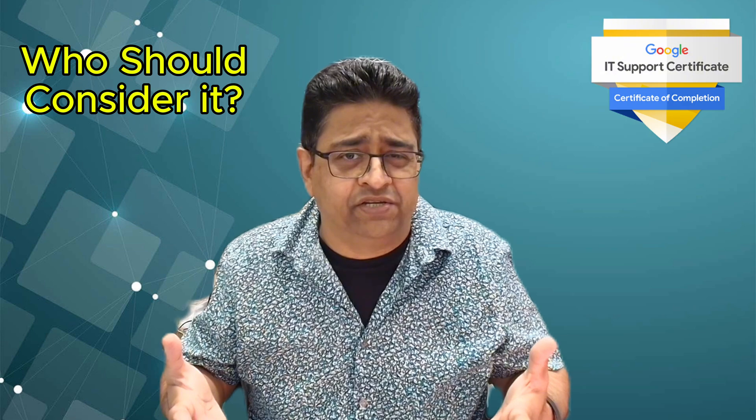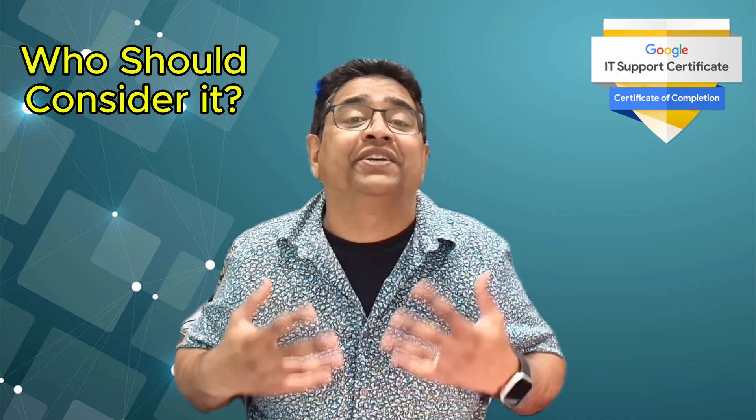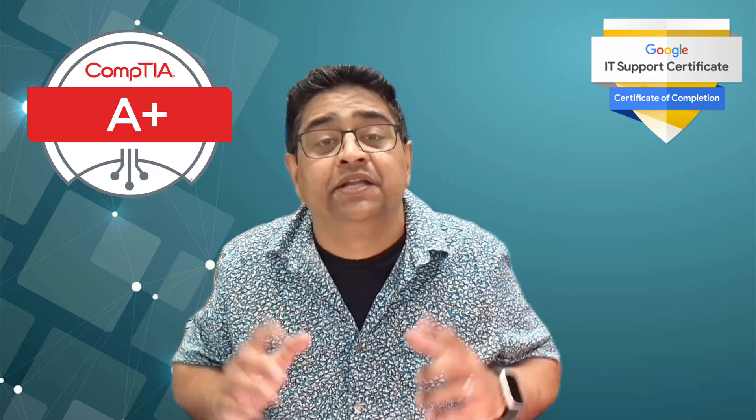So who should consider this certification? It's perfect if you are a complete beginner in IT looking for a structured and affordable way to gain foundational skills. It's ideal if you prefer online, self-paced learning and want to pursue an entry-level IT support or help desk job. On the other hand, if you already have some IT experience or want a more technical certification, you may want to consider other options like CompTIA A+ down the road.